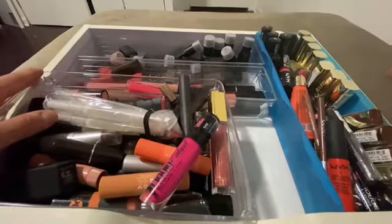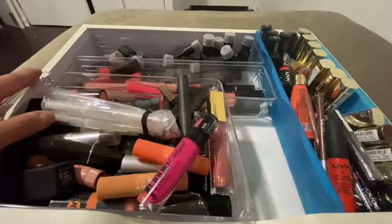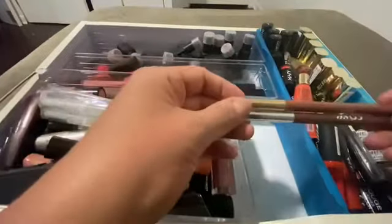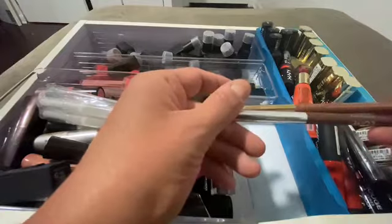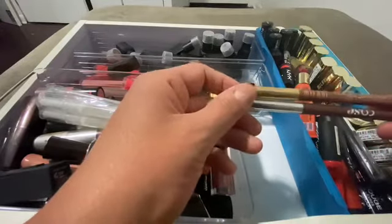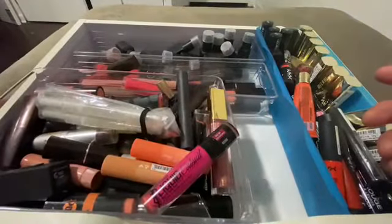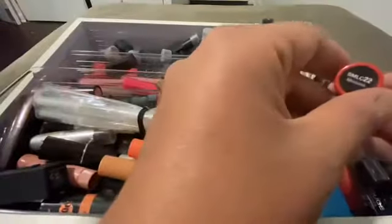All right, let's start on this side. There's just so much. What do we have here? These are lip liners — they really shouldn't be here. I could already tell you right now these are both keepers because I always wear them, but again they shouldn't even be in this drawer.